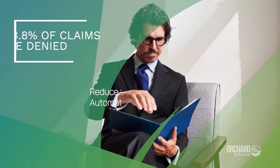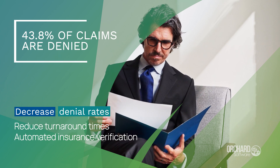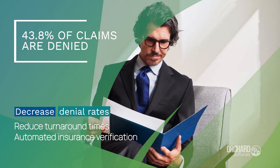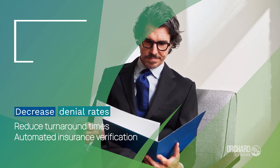43.8% of claims are denied due to inaccurate or missing information. Orchard Enterprise Toxicology can help decrease denial rates and reduce turnaround times with automated insurance verification.